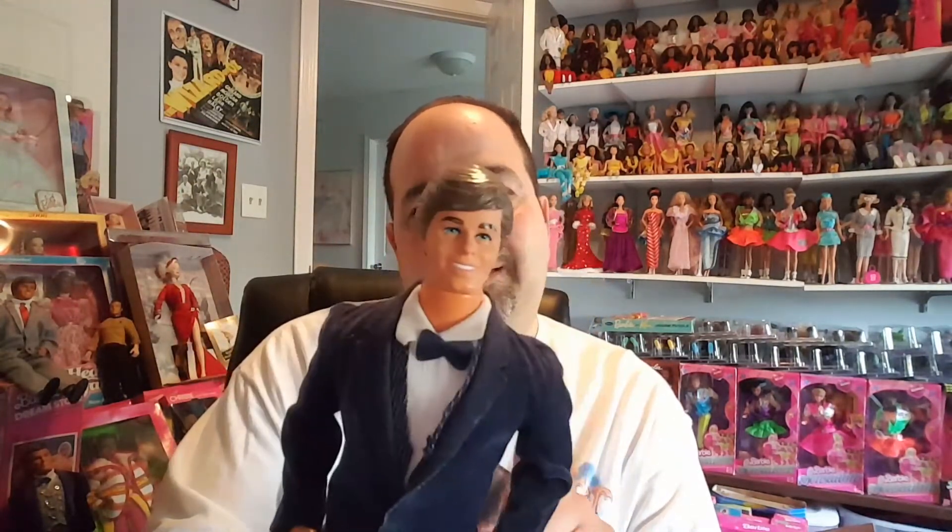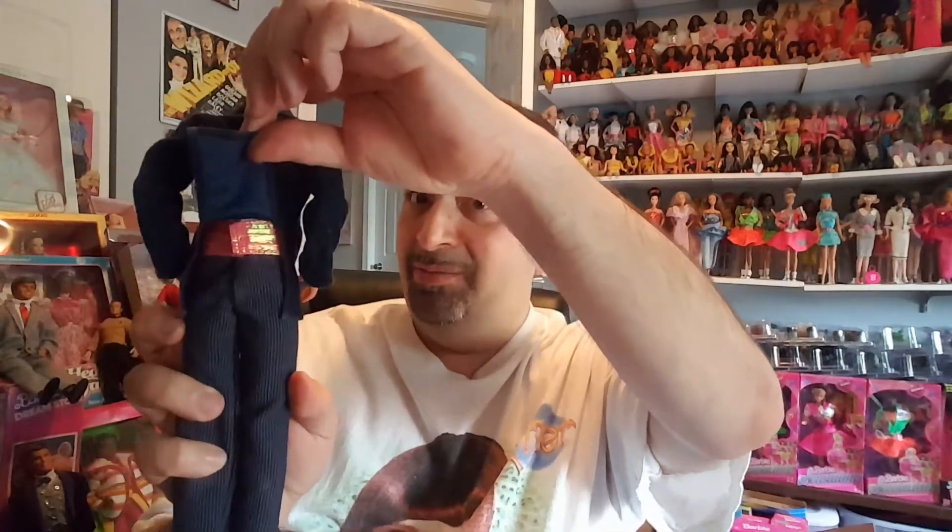Now we have Day to Night Ken — I have two because one is the daytime look and one is the nighttime look. I'm not sure if these came with socks originally. You can see where some of the nighttime outfit shows through. Opening him up: I used to love these Kens because they were so detailed. Look at this vest, the little bow tie, and the shirt with some texture to it. They really don't make them like this anymore. That's Day to Night Ken.